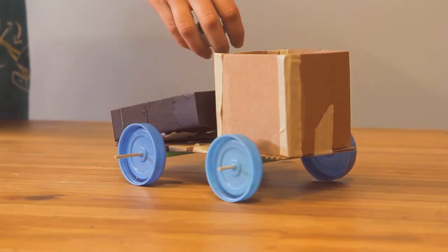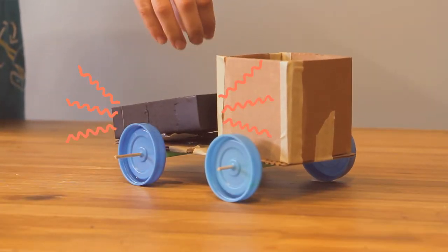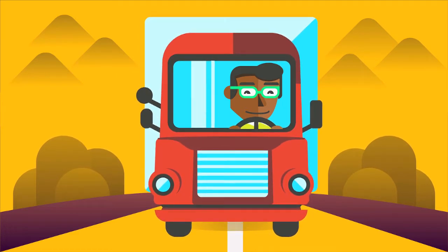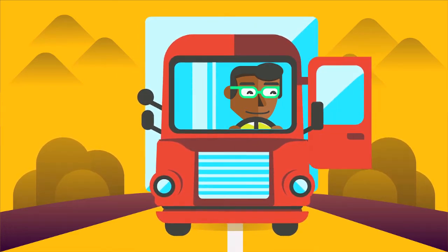Interested in building your own talking truck? Let's get this started. The design challenge is to make a talking truck. The truck must be able to identify that it has an issue, and it must be able to communicate to us — talk to us — that there is an issue. You're going to build a model vehicle that can tell you if there are any problems, like if the door is left open or if the stuff inside is too heavy.